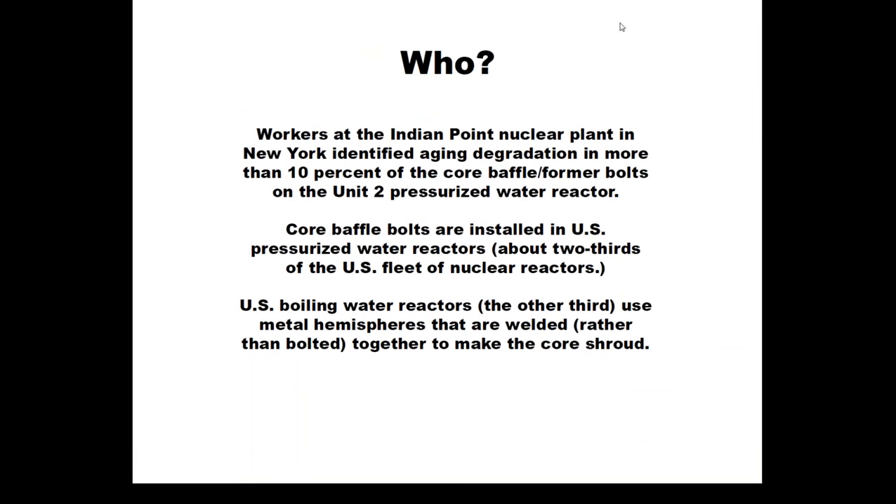It was last month that workers at Indian Point Nuclear Plant in New York reported to the Atomic Safety and Licensing Board and other parties involved in the license renewal proceeding that they had identified degradation in about 10 percent of the core baffle bolts. These core baffle bolts were installed at all U.S. pressurized water reactors, which comprise about two-thirds of the U.S. fleet of nuclear reactors.